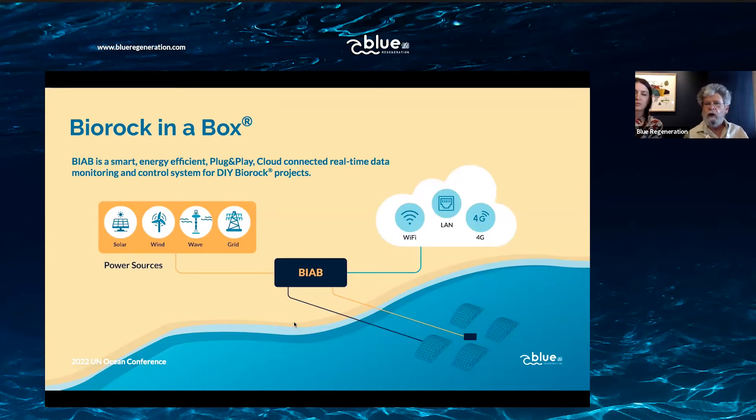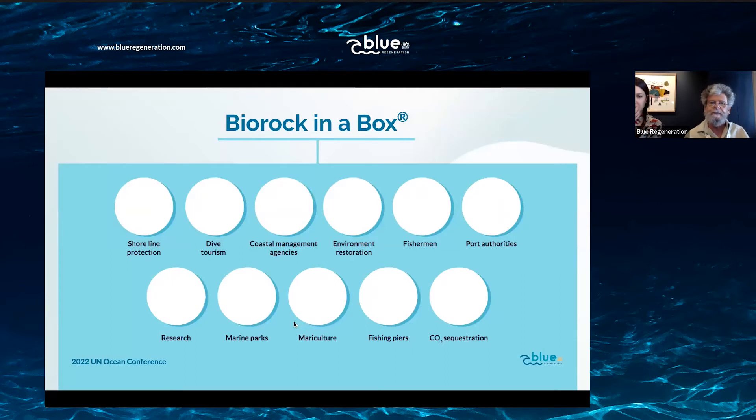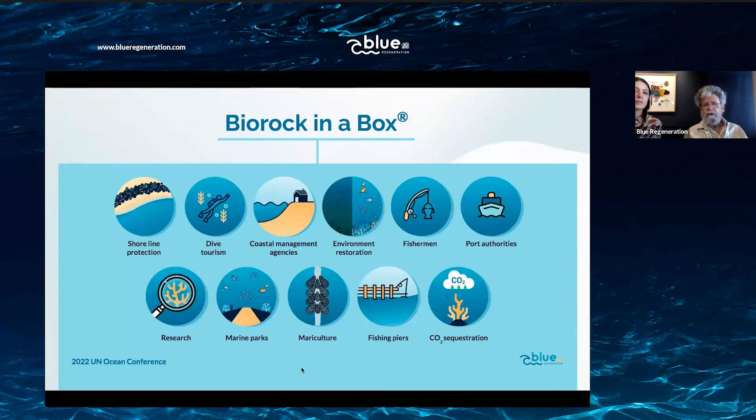Biorock in a Box kits will be scalable — ranging from small units powered by a single solar panel on a float, for protecting moorings or growing mussels, to very large units that can grow structures hundreds of meters long to protect entire beaches or islands. These will be available soon this year. Please contact Blue Regeneration for more information.